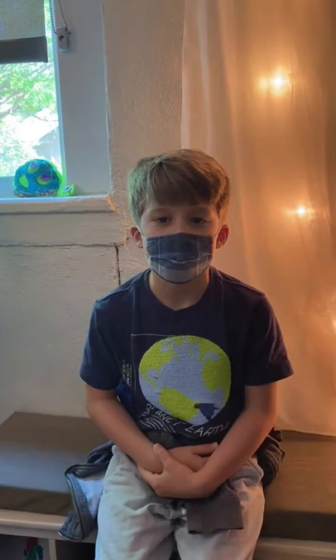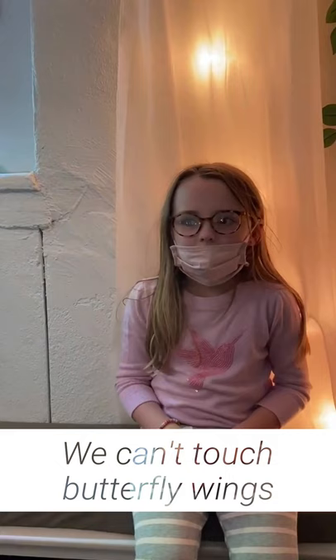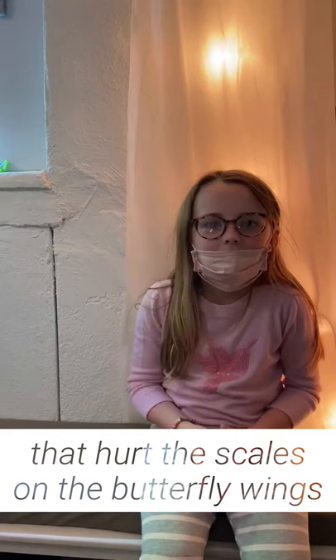A butterfly has a proboscis instead of a mouth and that's what it drinks out of. We can't touch the butterfly's wings because we have special oils on our hands that can kill their scales.